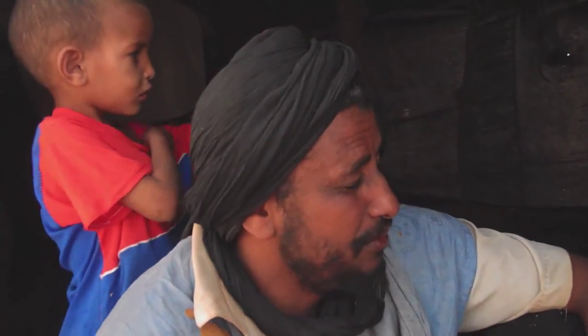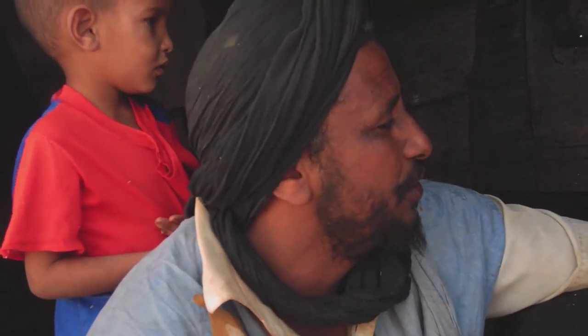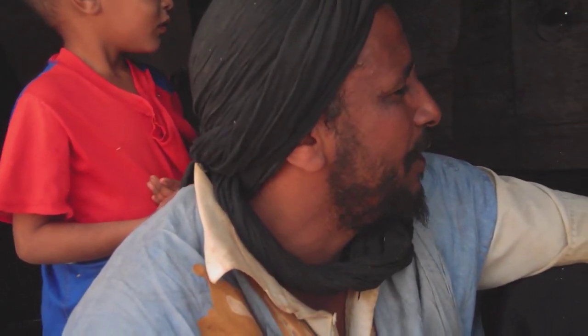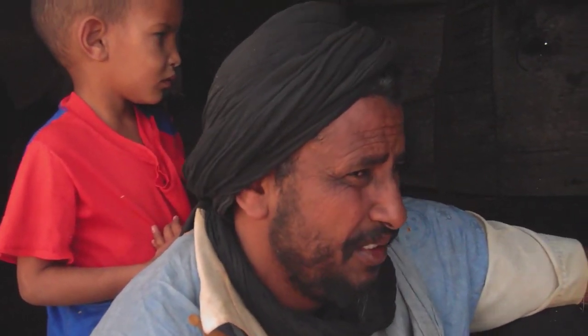Eli Uld Hassan is a herder from northern Mali. He says it took his family eight days to reach the camp, and they had to leave all of their animals behind. There wasn't much to eat along the way, and his five-year-old son, Yusuf, looks thin and frail.